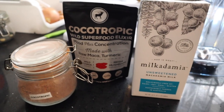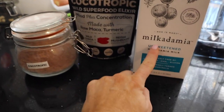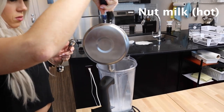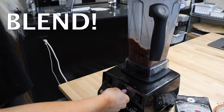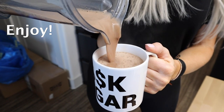So here guys, these are the ingredients we're using. We actually don't have any sweetener, but for now we're just gonna use the Cocotropic and we're gonna use this macadamia nut milk. Delicious!